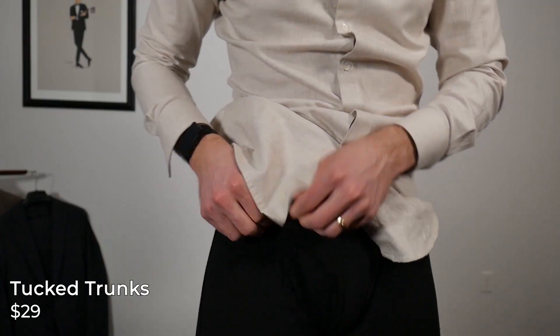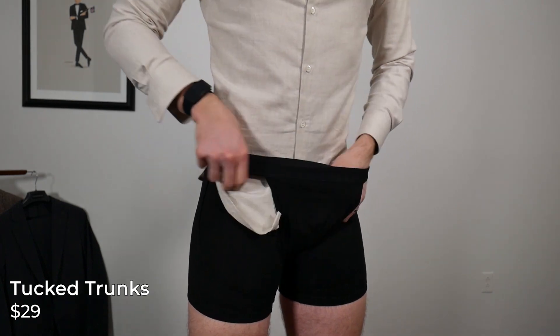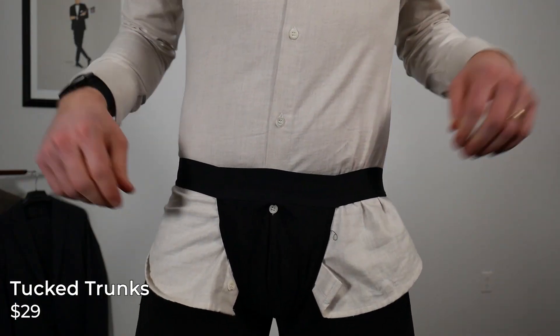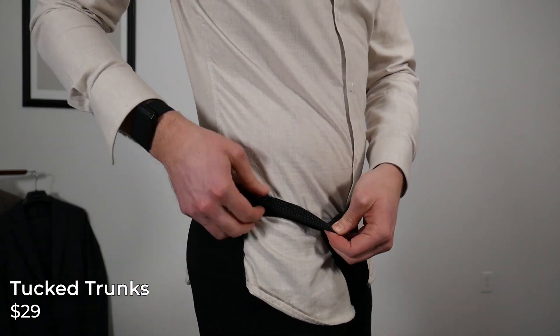I had pretty mixed results with almost everything I found on Amazon outside of shirt tail garters. There's also the Tucked Trunks — a pair of underwear with an additional rubberized belt. I did a video on those where I basically looked like I was wearing a thong. I didn't see great results out of the Tucked Trunks, and every time they come up in my underwear rotation I think, 'oh geez.'